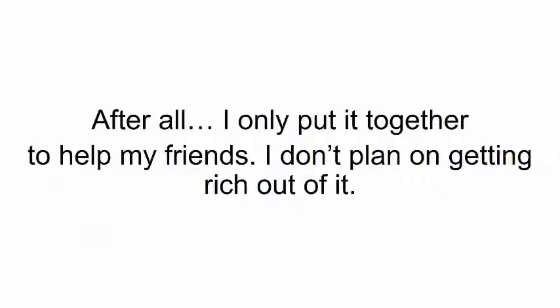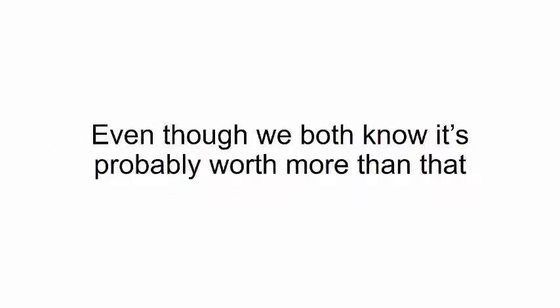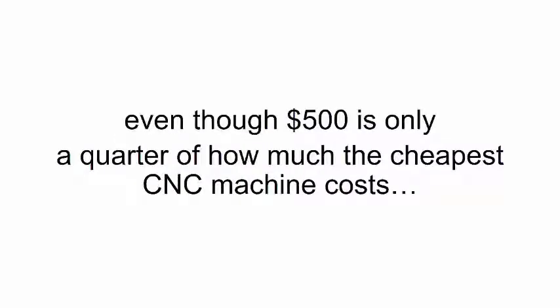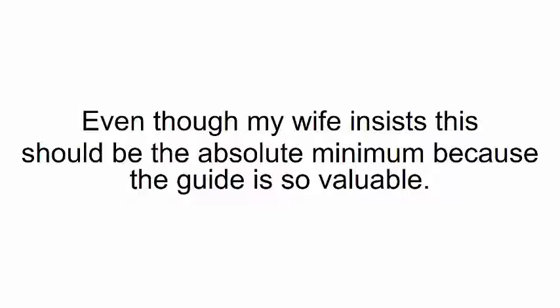Needless to say, this one-of-a-kind program should be something everyone can afford. The price of the cheapest second-hand CNC machine is $2,000. But I'm not going to ask you to invest anything close to that. I'm not even going to ask you to invest $1,000 in this training — even though we both know it's probably worth more than that, just because you'll never have to buy another piece of furniture ever again. This special program won't even cost you $500, even though $500 is only a quarter of how much the cheapest CNC machine costs.